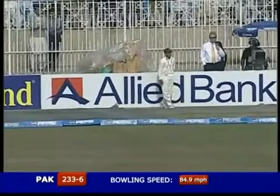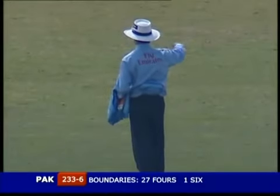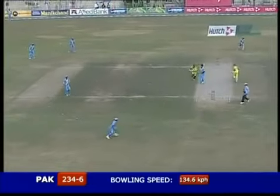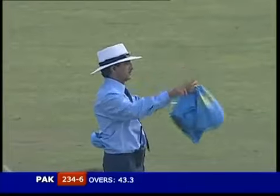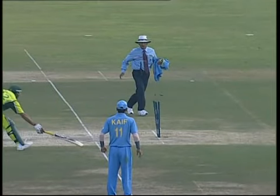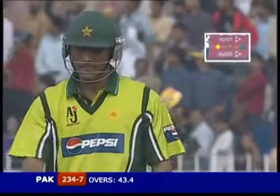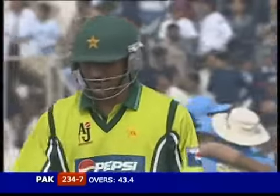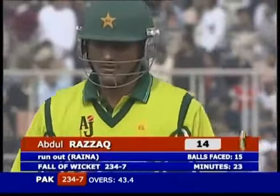Zaheer Khan down at third man — not a very good job there. The super sub — if he hits, and he has hit — it's all over! They may ask for the television replay, but that's all over. He is clearly short of his crease — even the batsman knows it, he's walking. You can see the red light — run-out gone. Big blow for the Pakistanis. 234 for seven, the batsman gone for 14.